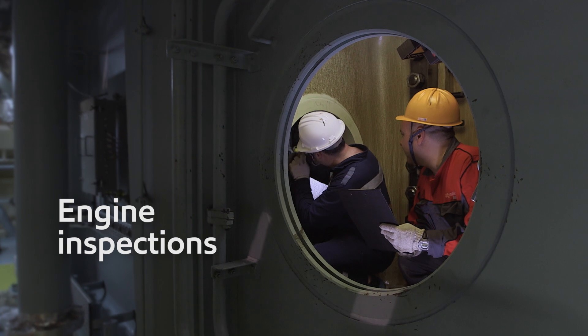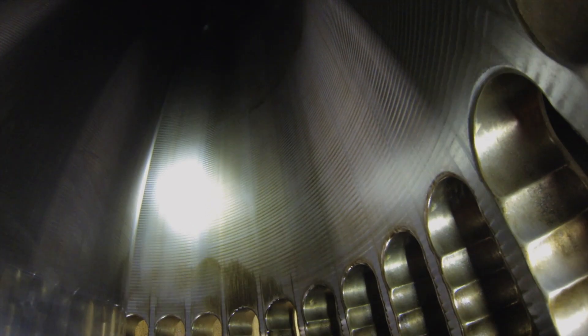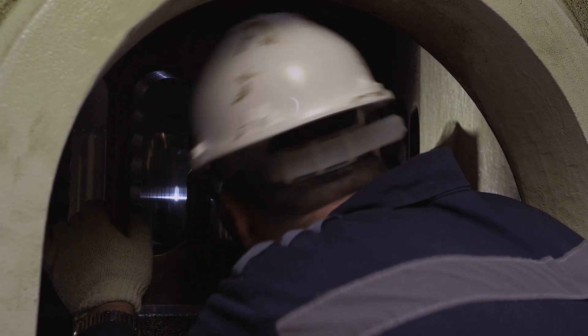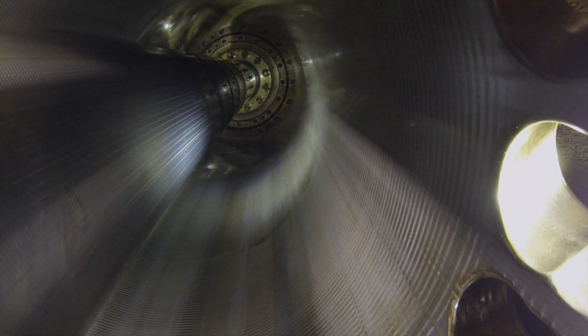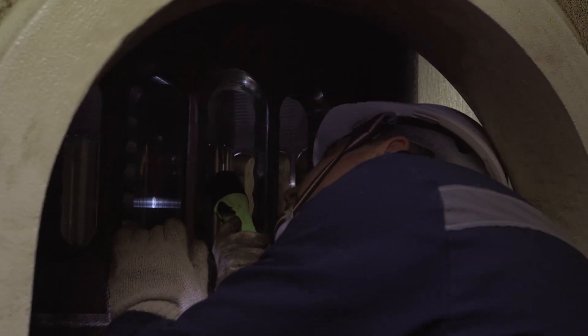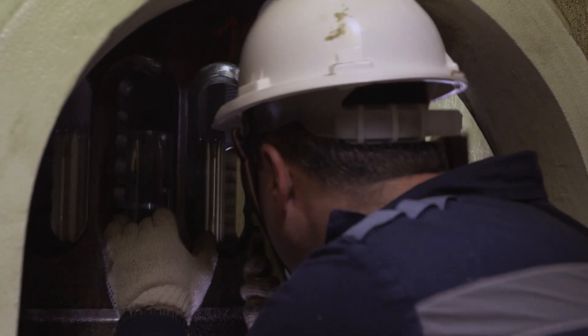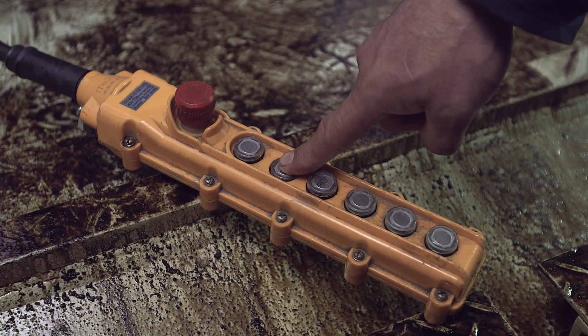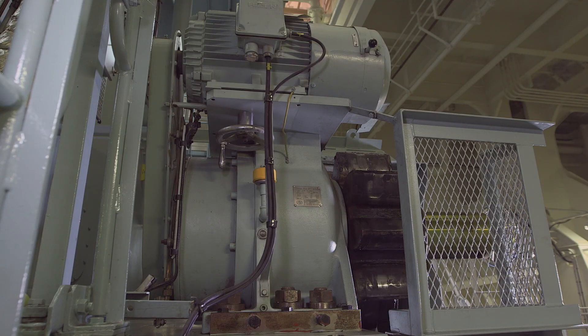Engine inspections are a necessary part of operational management. All engines require regular servicing, and this is the opportunity to examine, by eye, their internal condition. Scrapedown tests will provide a report of wear rates and potential corrosive damage, but a close inspection is the best way to evaluate the health of an engine and to advise on what level of service or repair is required.